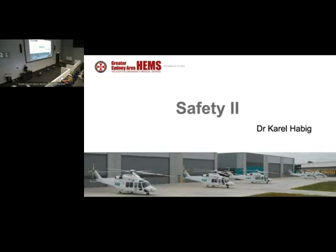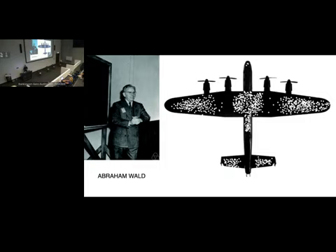Safety 2 is a different way of looking at the same thing. As many of you would have seen this picture, this was from the US Navy during World War II, where they decided for the first time to systematically investigate the damage done to planes that returned from battle. They mapped the bullet holes on planes when they landed and found this distribution.